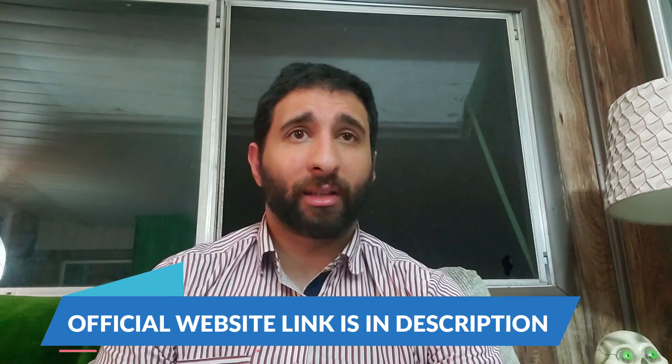Hey guys, how's it going? Welcome to my Savage Grow Plus review. This is my experience with Savage Grow Plus. I'm going to go into all the depths of the research that I did before buying it, and whether or not it solved my problem. If you decide to get this supplement, make sure to buy it only from the Savage Grow Plus official website linked in the description below, so you don't get scammed by fake products or discount sites. Now let's talk about my experience.